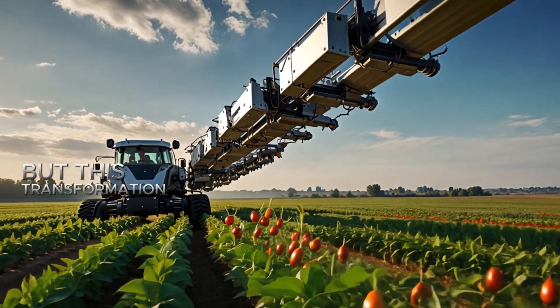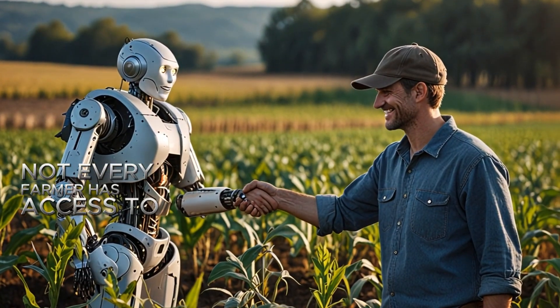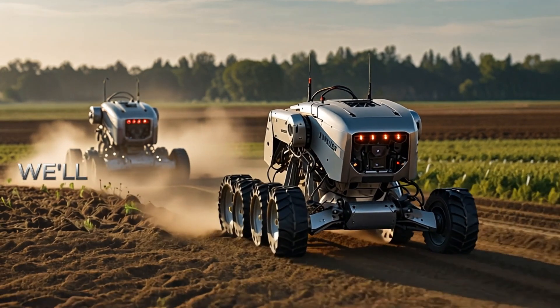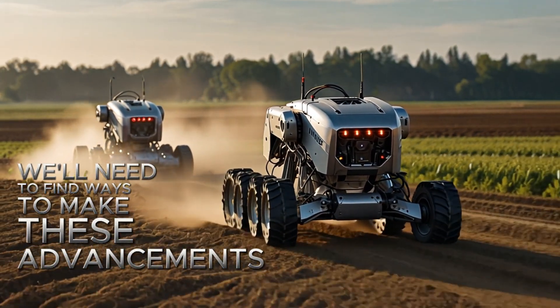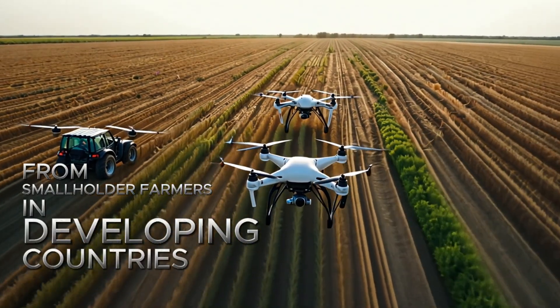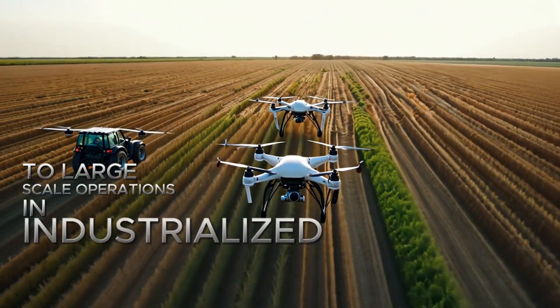But this transformation comes with challenges. Not every farmer has access to these technologies. The costs can be high and the digital divide is real. If we are to succeed, we will need to find ways to make these advancements accessible to everyone, from smallholder farmers in developing countries to large-scale operations in industrialized nations.